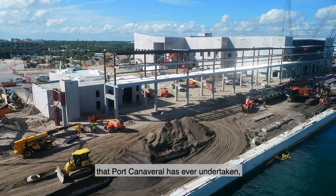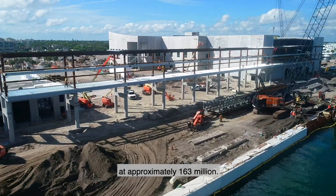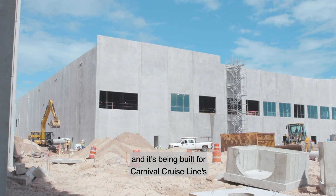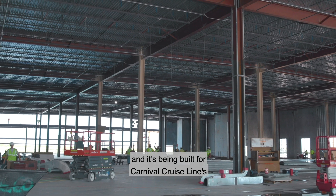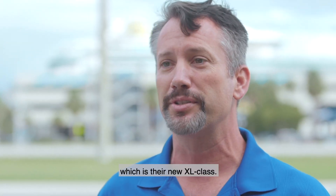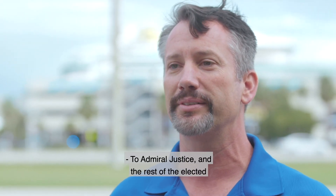Cruise Terminal 3 is the largest program that Port Canaveral has ever undertaken, at approximately $163 million. It's a 180,000 square foot terminal being built for Carnival Cruise Line's largest vessel they've ever built — the Mardi Gras, which is their new XL class. It's a very exciting project for us.